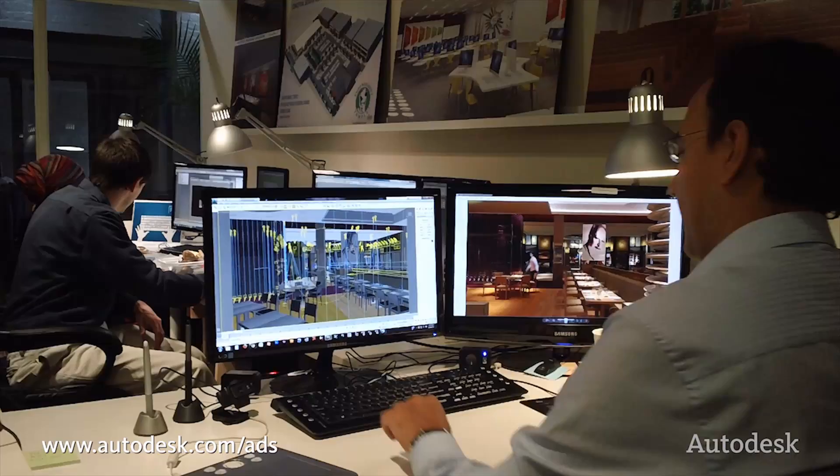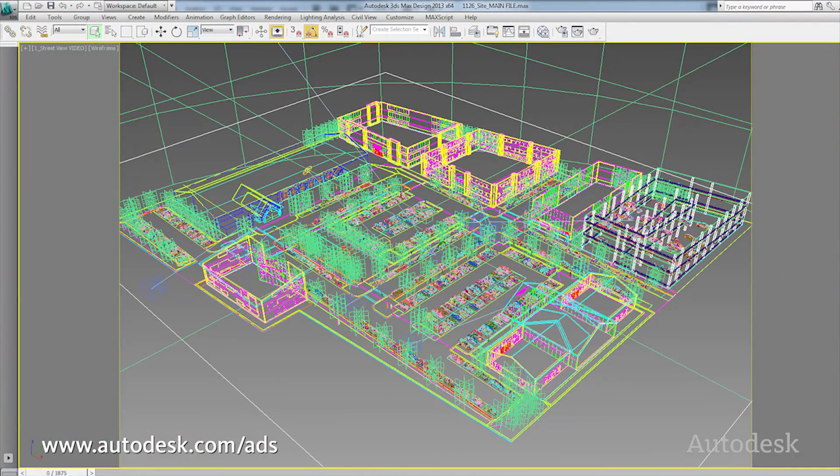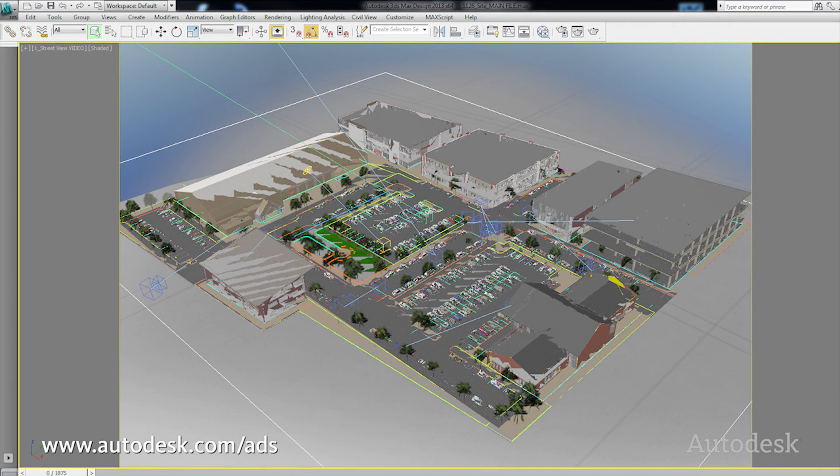3ds Max gives you all the tools you need for lighting simulation. We use AutoCAD to start receiving all the information, and then we link the file to 3ds Max. We can always be changing the original file so that we keep improving the final illustration. It's a very nice workflow.